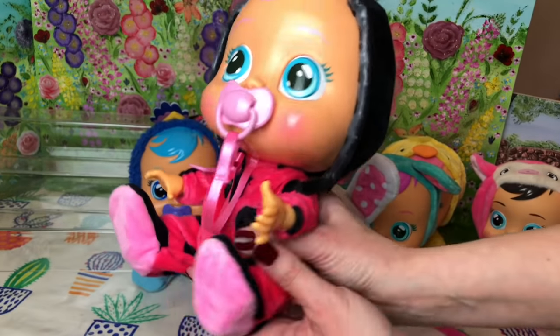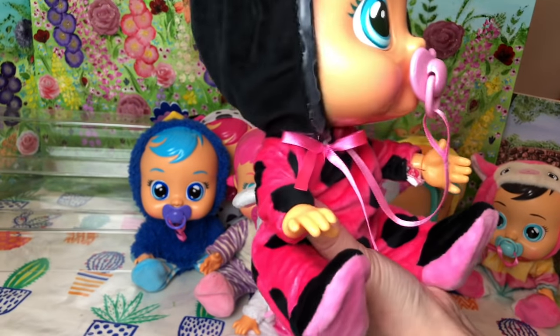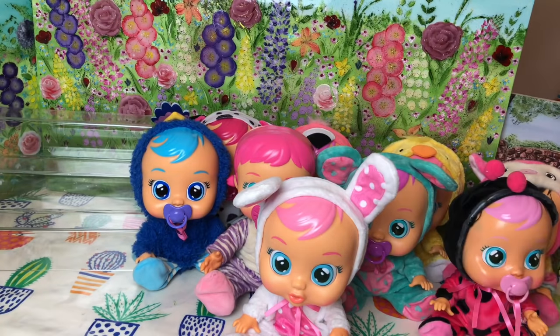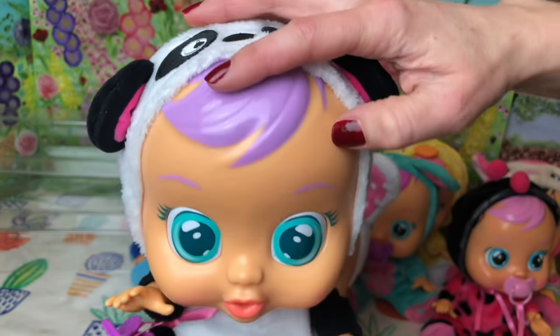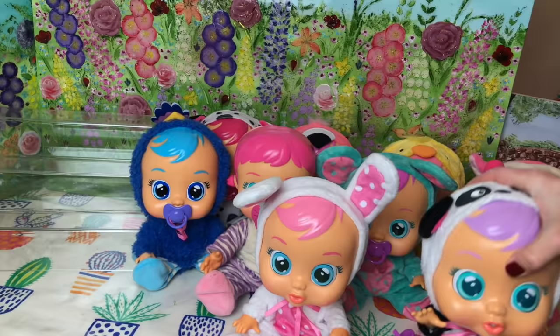Next up we've got one of the originals as well. This is Lady the Ladybird. Oops, she's lost her little hat. Let's pop her down with the others. Here is Pandy. I love Pandy's little panda face and her lilac hair. And look at her little panda feet. Super cute.